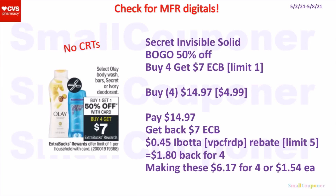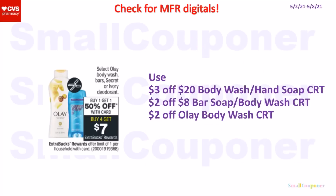Or you can get the Secret Invisible Solid if they are included — also BOGO 50% off, and when you buy four you get a $7 extra buck, limit of one. Since this deal is a limit of one, you really have to pick and choose. You can buy four of these for $14.97 — they are $4.99 each, second one 50% off. You'll pay $14.97, get back a $7 extra buck. There is a $0.45 Ibotta rebate for this item, limit of five, so get $1.80 back for buying four — making these $6.17 for four or $1.54 each. If you want to do the Olay body wash, there is a 3-off-20 body wash or hand soap CRT, a 2-off-8 bar soap or body wash CRT, and a $2 off Olay body wash CRT. Also check for manufacturer digitals.